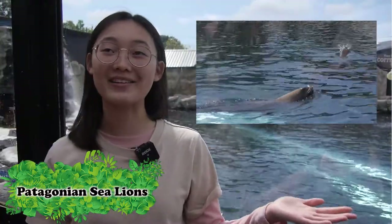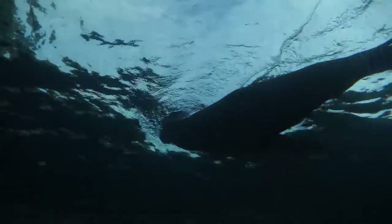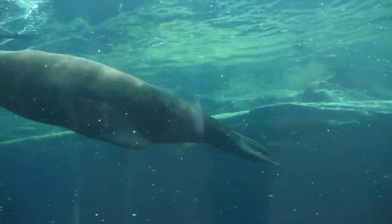These are Patagonian sea lions. Typical males are approximately nine feet long and weigh close to 800 pounds. They live in South America and are approximately 7,000 miles away from their home. These sea lions live in this massive 500,000 gallon enclosure. However, this is still significantly smaller than their home.